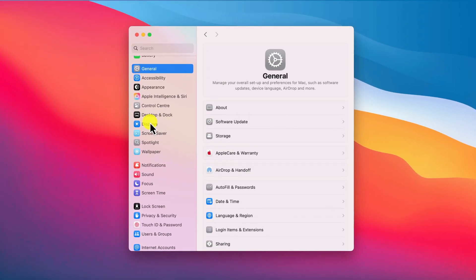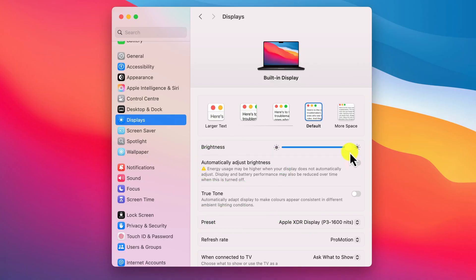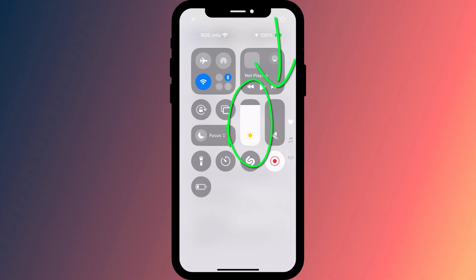On Mac, you'll find the option in System Settings under Brightness. Having disabled the option, you can now adjust the brightness manually. On iPhone and iPad, you can do this in Control Center by swiping down from the top right of your screen.